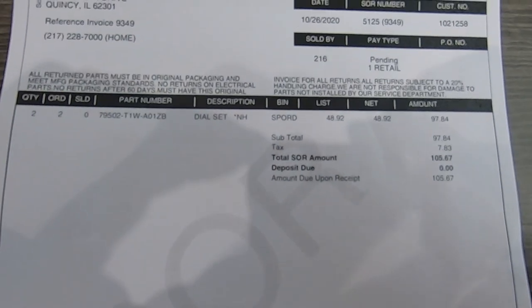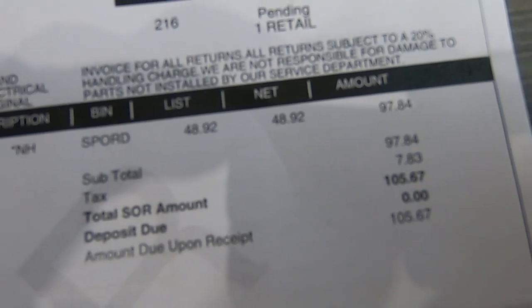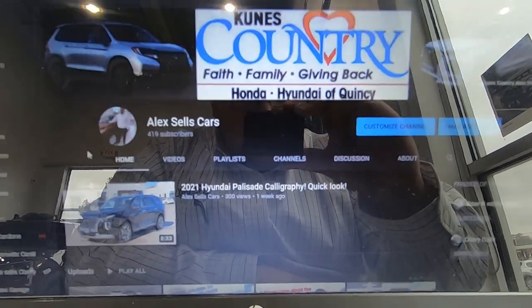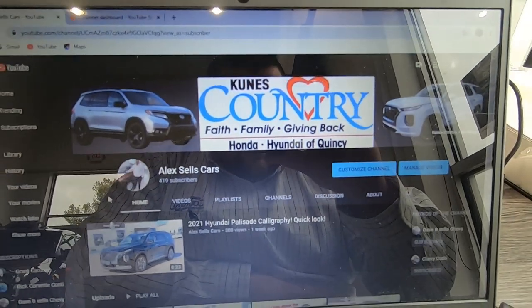So what I'm doing now is heading over to our Honda store to the parts department. I've got to order a couple of parts for a customer I sold last month - they bought a 2015 CRV from me. Just updating the YouTube channel here, haven't done this for a while.